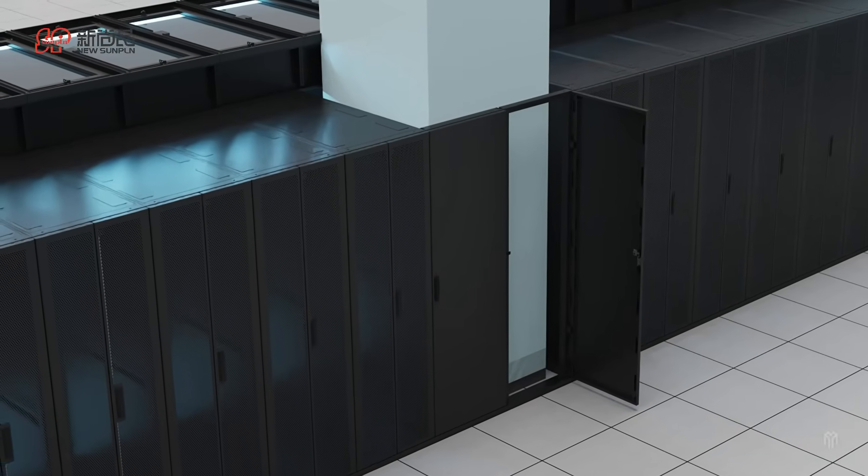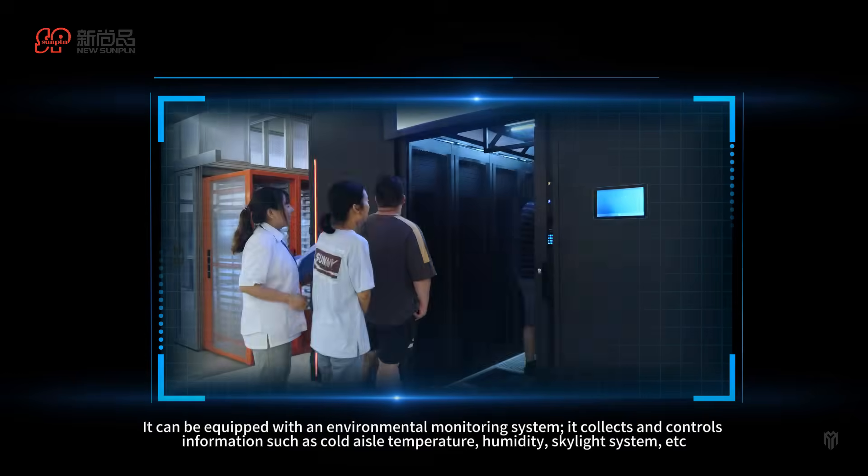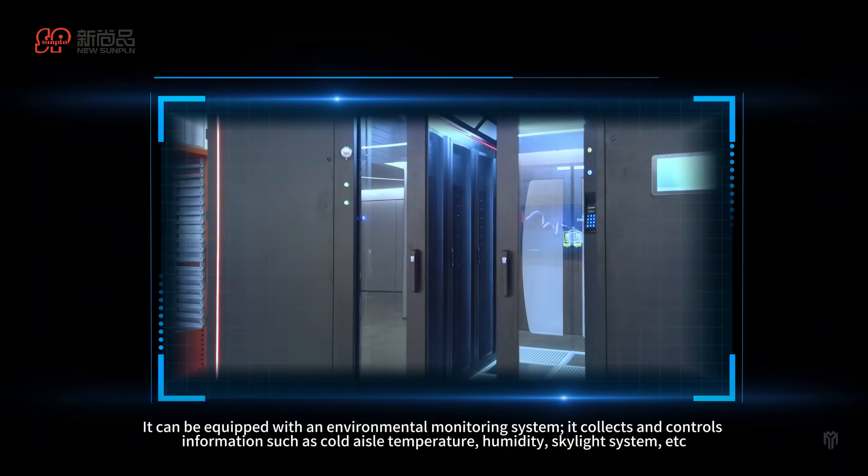It can be equipped with an environmental monitoring system. It collects and controls information such as outdoor temperature, humidity, skylight system, etc.